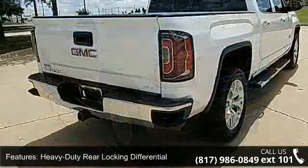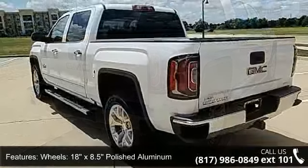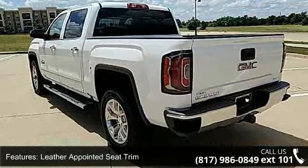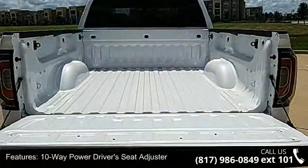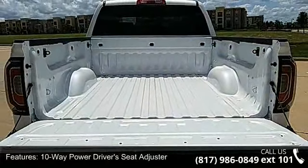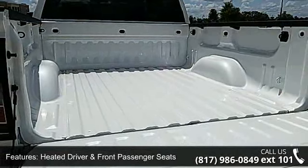heavy-duty rear locking differential, 18x8.5 polished aluminum wheels, leather-appointed seat trim, 10-way power driver's seat adjuster, heated driver and front passenger seats, Sirius XM satellite radio, electric rear window defogger, rear vision camera, and heavy-duty suspension.